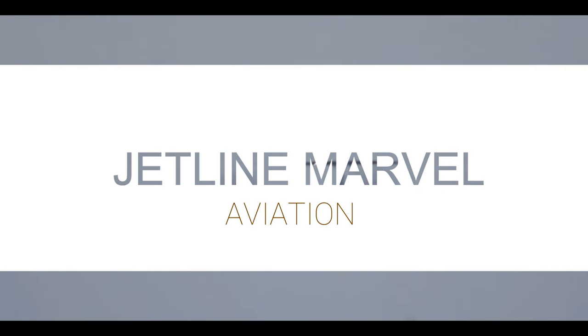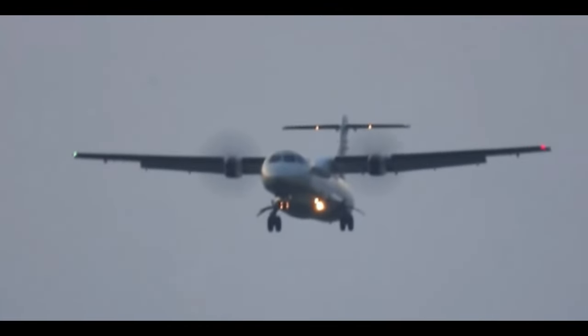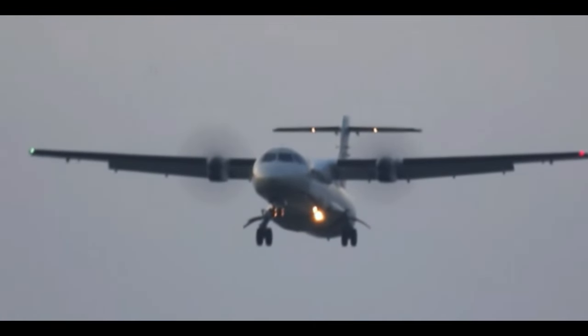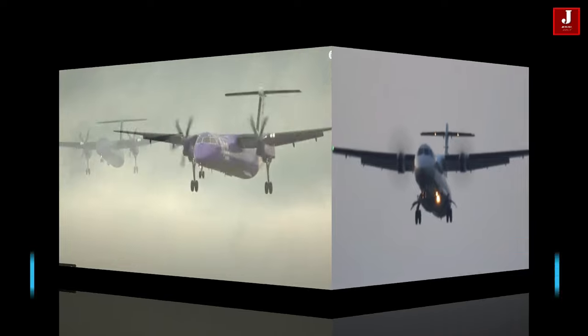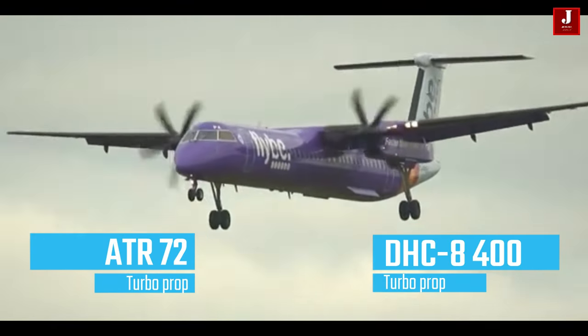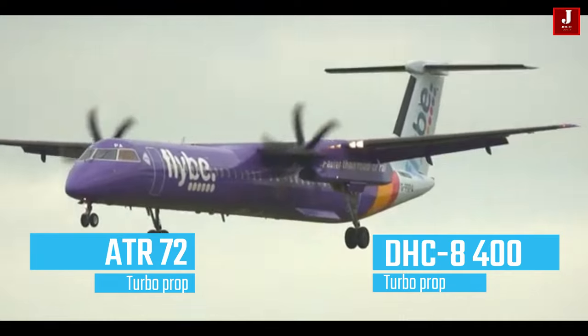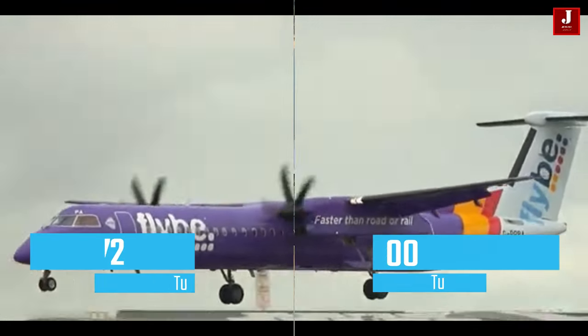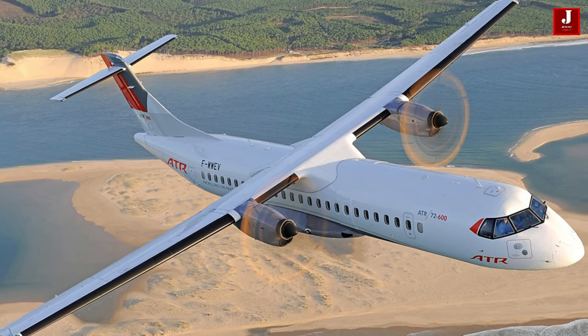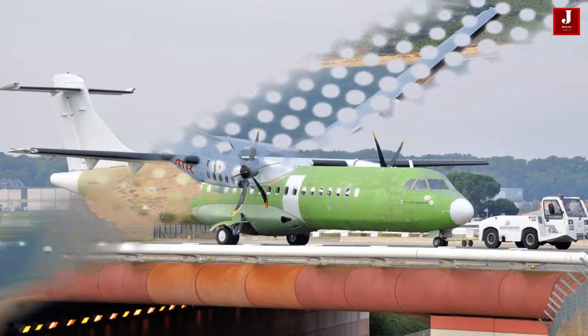Welcome back to JetLine Marvel for another thrilling aviation episode. In this video, we look at two turboprop aircraft: the regional turboprop ATR-72 and the DHC-8 from de Havilland Canada. Both aircraft have a range of up to 1,500 kilometers and can carry up to 90 passengers. We will analyze both aircraft specifications in this video.